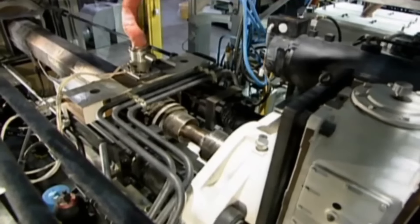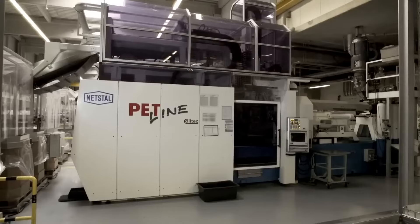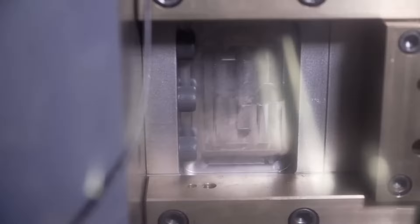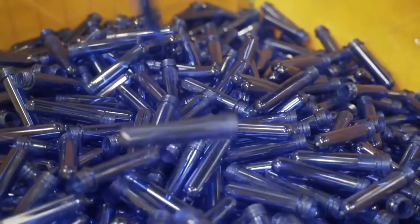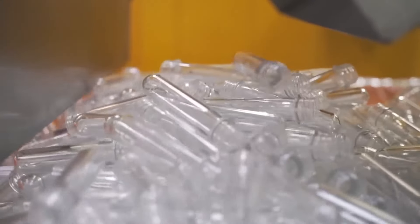Then, the liquid plastic is injected into a mold, creating the first stage of the plastic bottle known as a preform. The molten resin is molded through a matrix to form a hollow tube. The matrix is a tool that shapes the molten material as it passes through it.